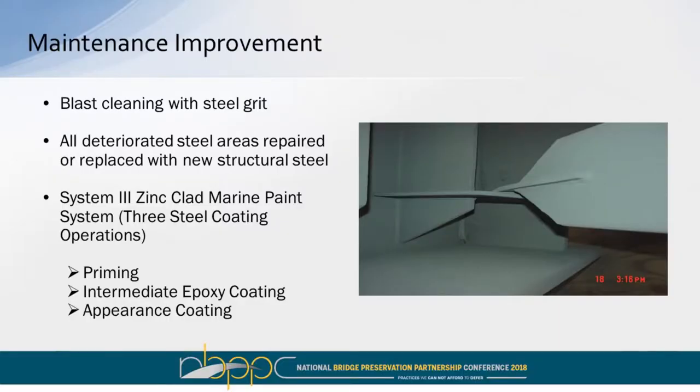That, in essence, is a generalization of the failure of the paint system. The main units or main elements were in relatively good condition, but these connections were giving us some challenges. Our improvement was obviously to blast clean with steel grit, address all the deteriorated areas with new structural steel, and spec out a System 3 zinc clad marine paint system — the Cadillac of all paint systems in our inventory. It consisted of a primer, intermediate epoxy coating, and an appearance coating.